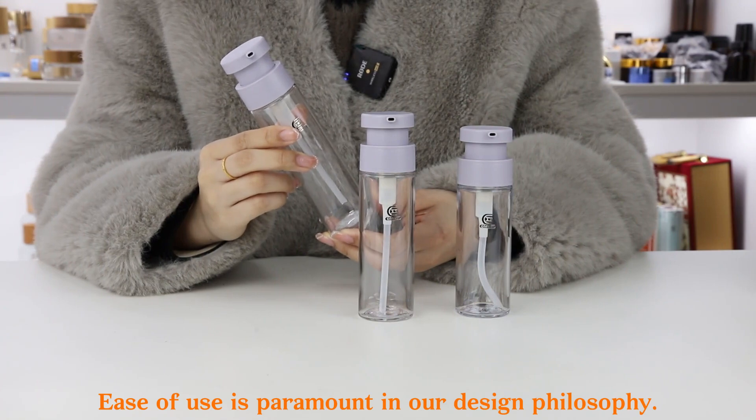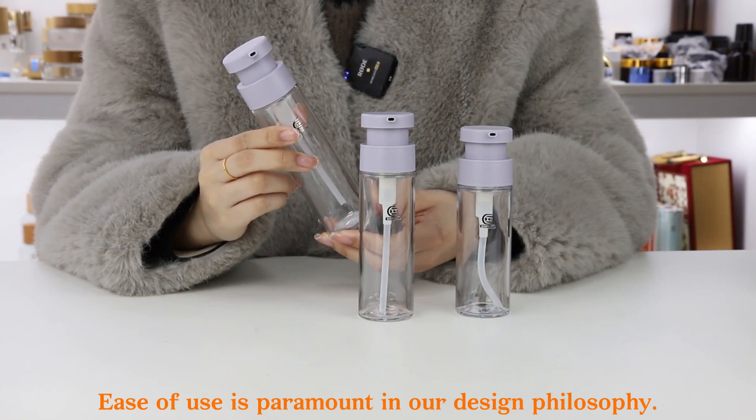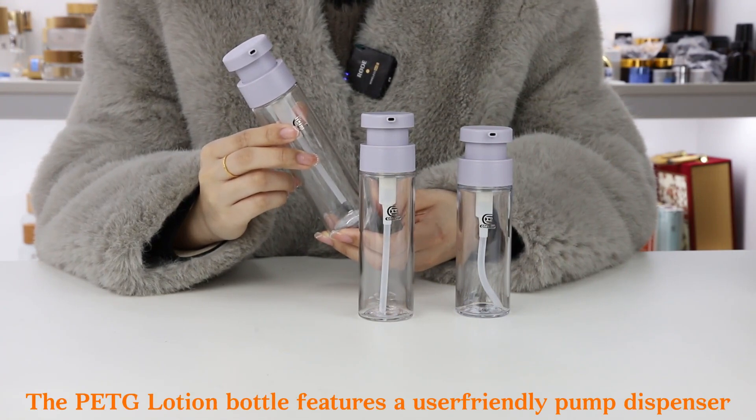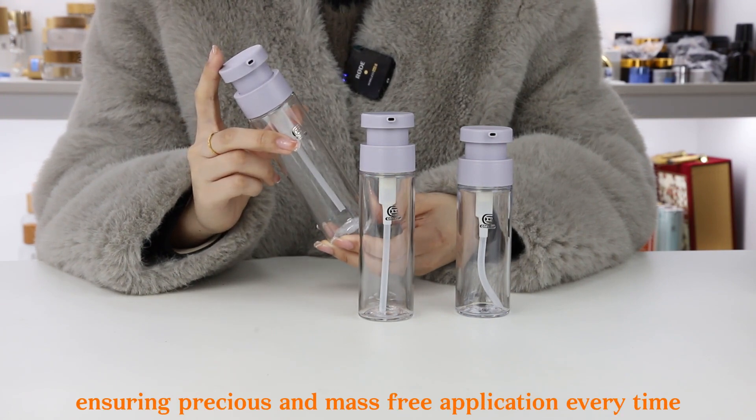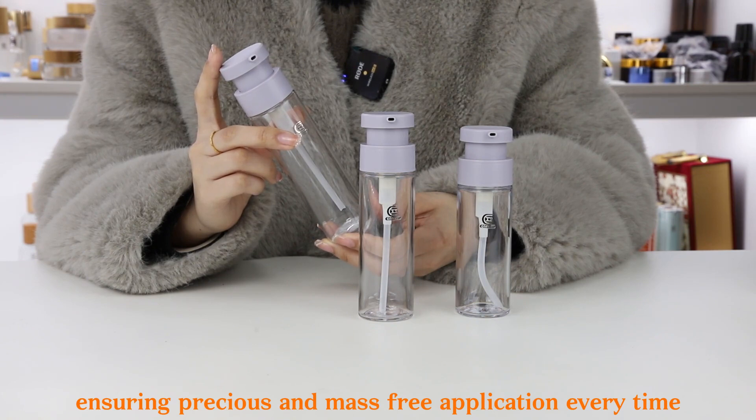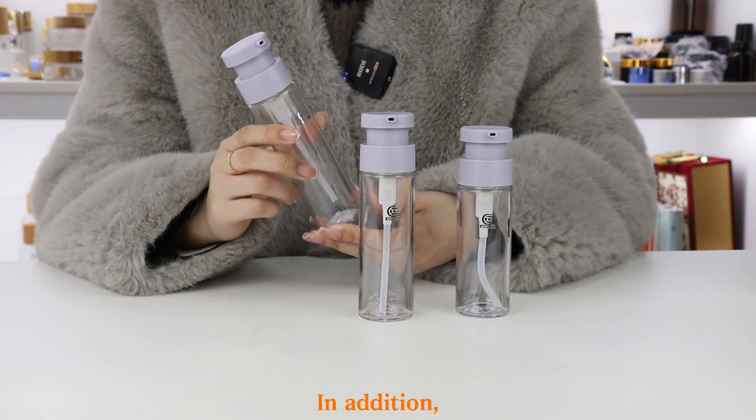Ease of use is paramount in our design philosophy. The PETG Lotion bottle features a user-friendly pump dispenser, ensuring precise and mess-free application every time.